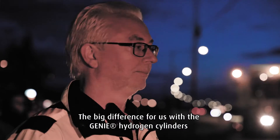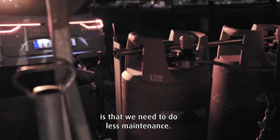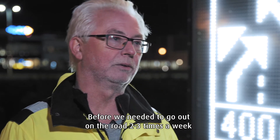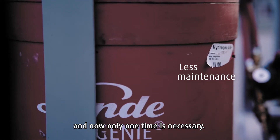The big difference for us with the Gini hydrogen cylinders is that we need to do less maintenance. Before, we needed to go out on the road two to three times a week, and now only one time is necessary.